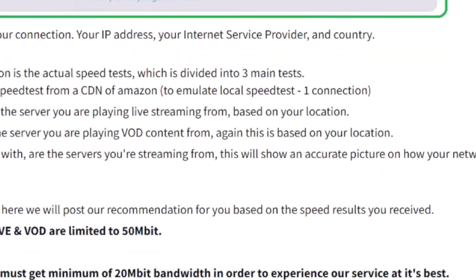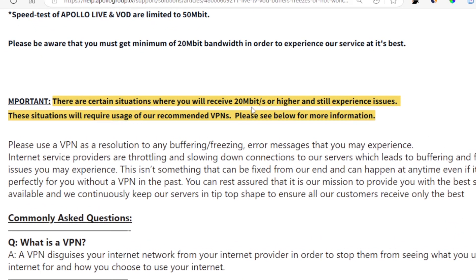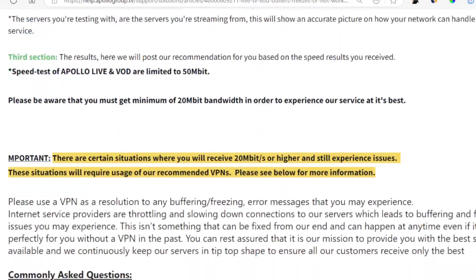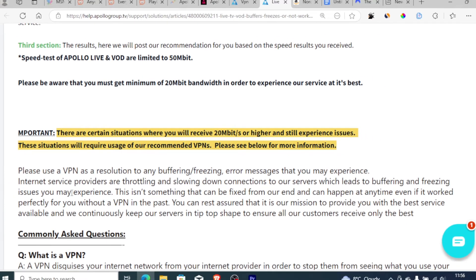If you have the minimum speed but you're still facing the same issue, they have explained a solution here. Please use a VPN as a resolution to any buffering or freezing error messages. Internet service providers are throttling and slowing down connections to their servers, which leads to the buffering and freezing issues you may experience.